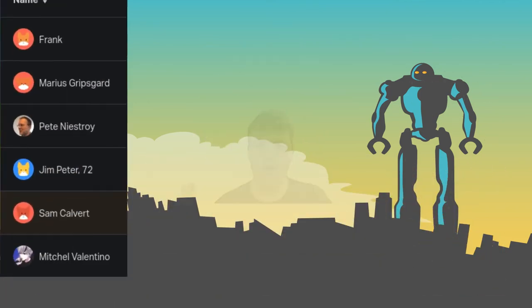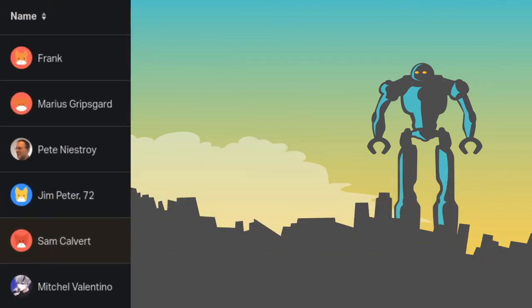So that's the video. Thanks for watching, and thanks to my patrons who contribute $5 or more, including Frank, Mario Scribsgard, Pete Nostre, Jim Peter, Sam Covet, and Mitchell Vantino. Anyways, have a good one.